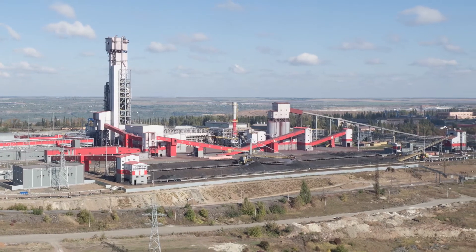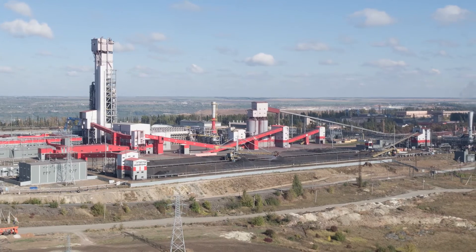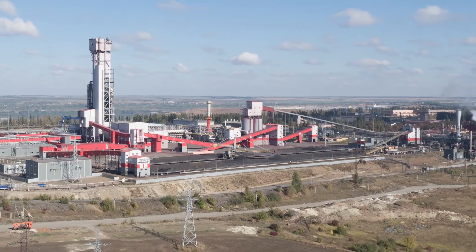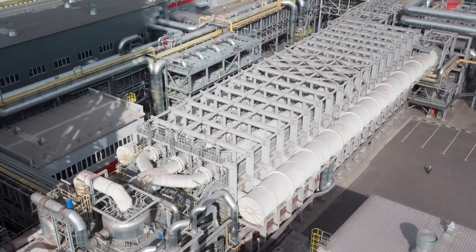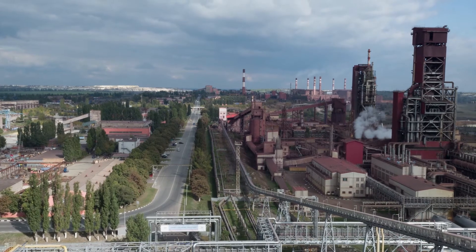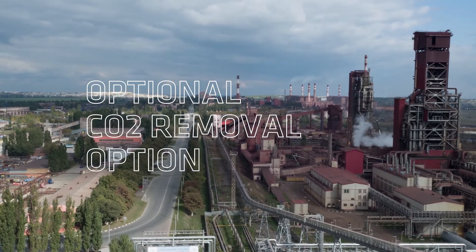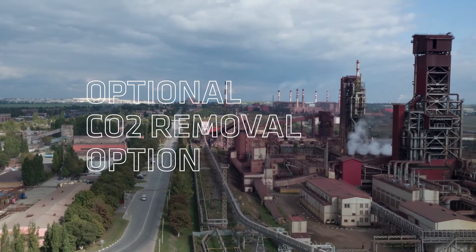Using both carbon and hydrogen molecules in the natural gas for reduction allows an immediate reduction of CO2 emissions by half compared to the traditional blast furnace, which uses primarily coal. If carbon dioxide can be stored or utilized, a CO2 removal option can be added to reduce CO2 emissions to less than 25% of a blast furnace.